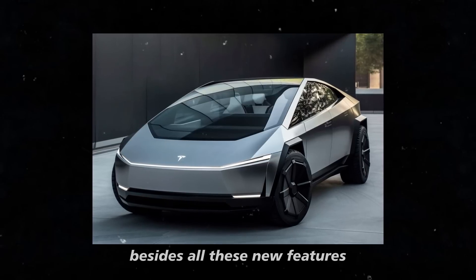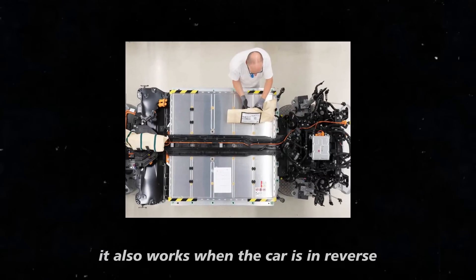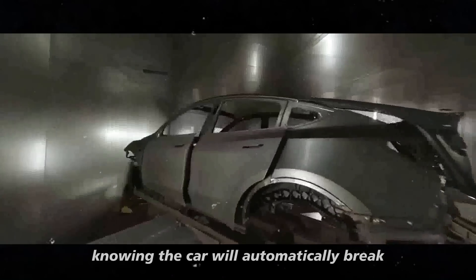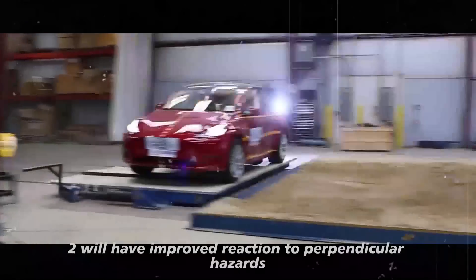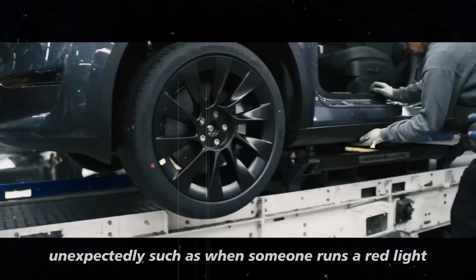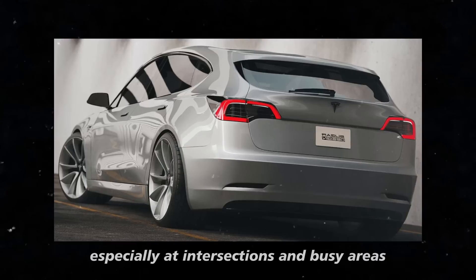One highlight is the update to the automatic emergency braking, or AEB, system. AEB isn't just limited to forward-moving situations — it also works when the car is in reverse. This is a significant advance, especially in parking situations or maneuvers where visibility may be limited. The Model 2 will also have improved reaction to perpendicular hazards, meaning the braking system will be more effective at detecting vehicles that might cross your path unexpectedly, such as when someone runs a red light or cuts in front of you.